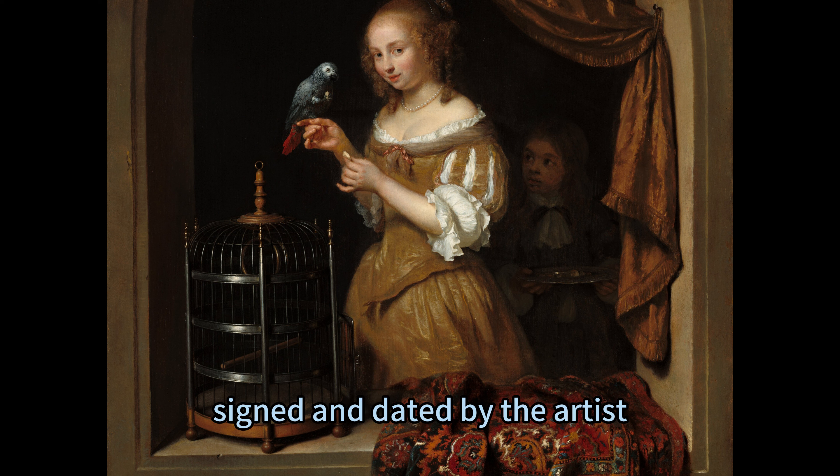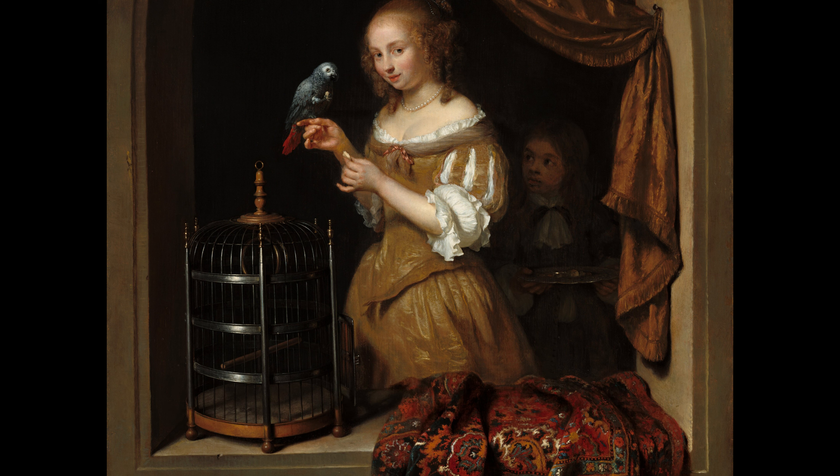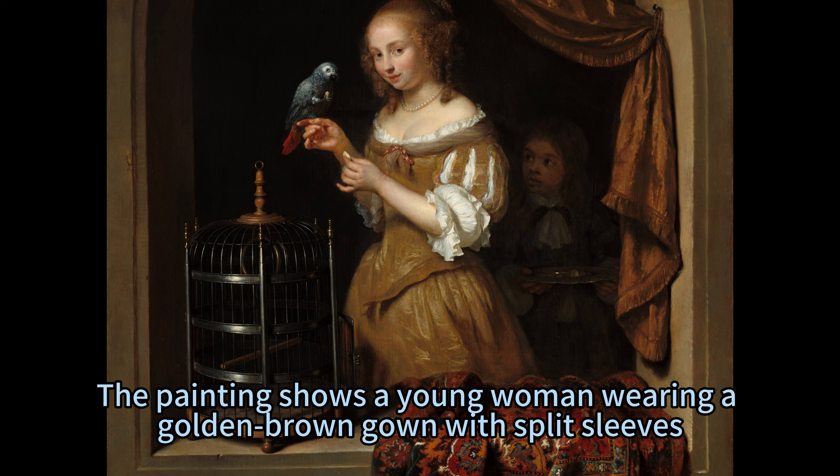The painting, signed and dated by the artist, is a remarkable example of his exquisite technique and his ability to portray the social interactions of the Dutch elite. The painting shows a young woman wearing a golden brown gown with split sleeves.